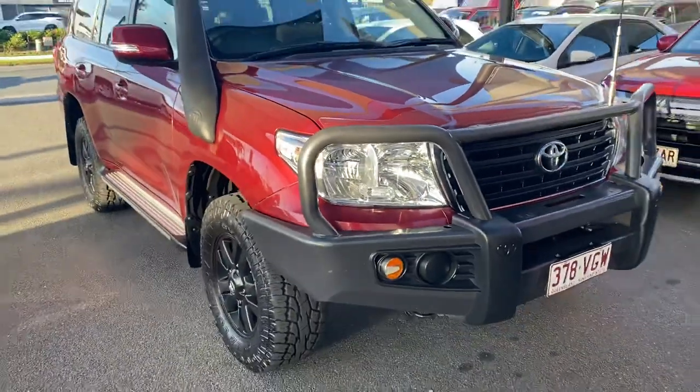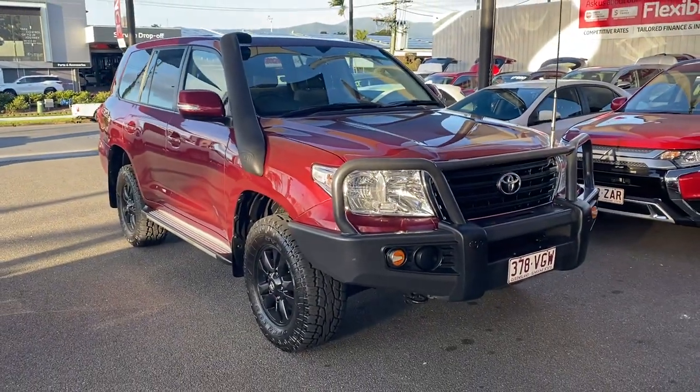So there you have your virtual tour on the Land Cruiser GXL. Hope you enjoy and I'll talk to you soon. Thank you.